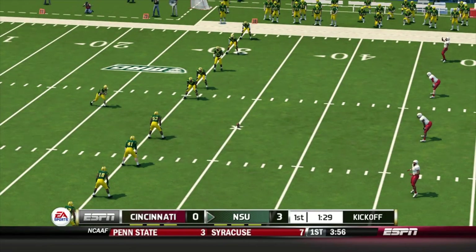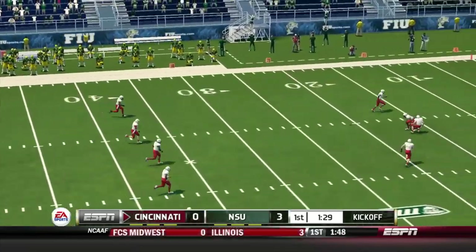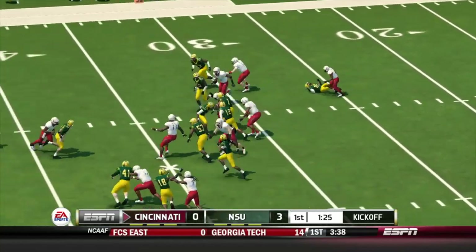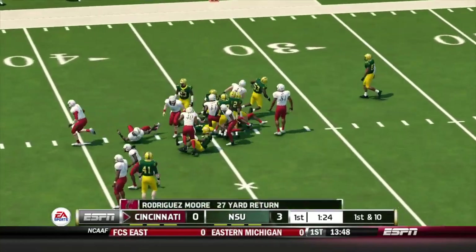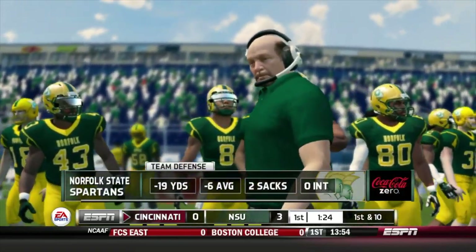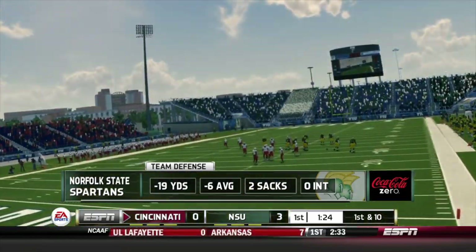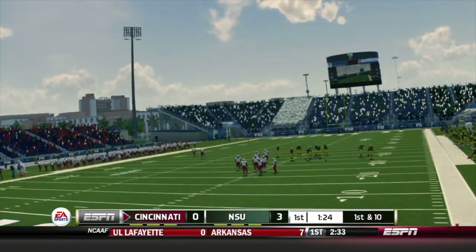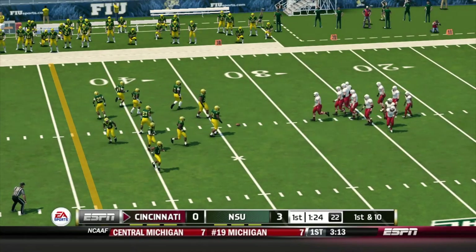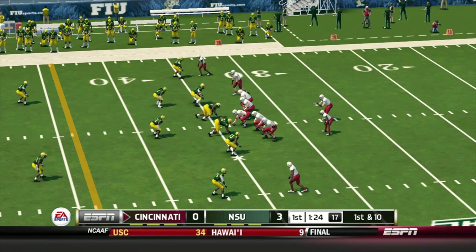They line up to kick this one away. Fields it at the seven, out to the 30, tackle at the 34-yard line. The Spartans are right where they want to be early in this one. Parker, well, this is what their coach talked about — getting off to a great start. The defense did their job and it's nice to see the offense move the ball down the field and get some points on the board. A deficit this manageable shouldn't be in the front of their minds — they just need to go out there and play.